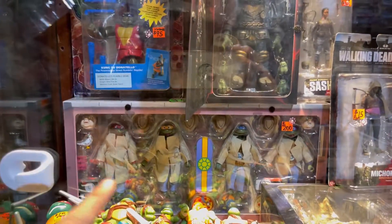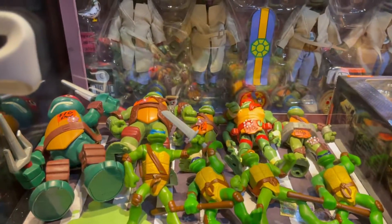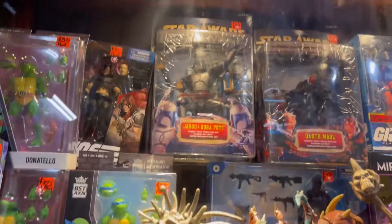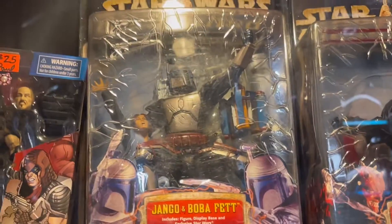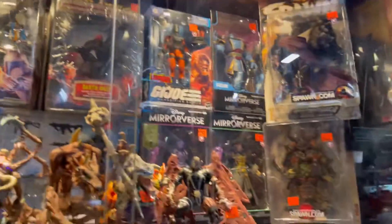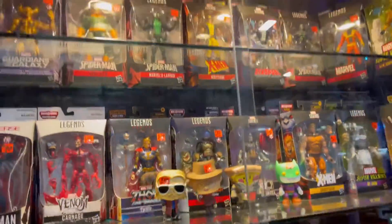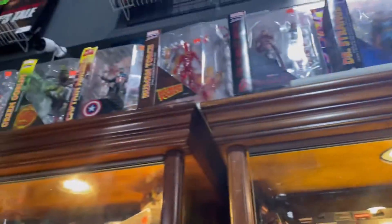Look at that Ninja Turtle! Look at all those Ninja Turtles, you see? Oh yeah, that jungle fun — oh, that's pretty cool. How much is it? How much do they go on eBay? They have stuff on top too.